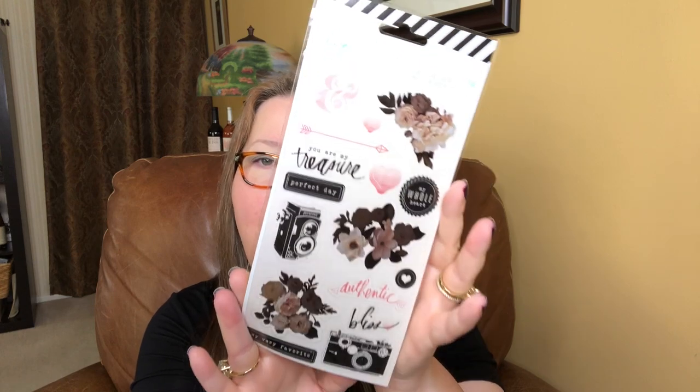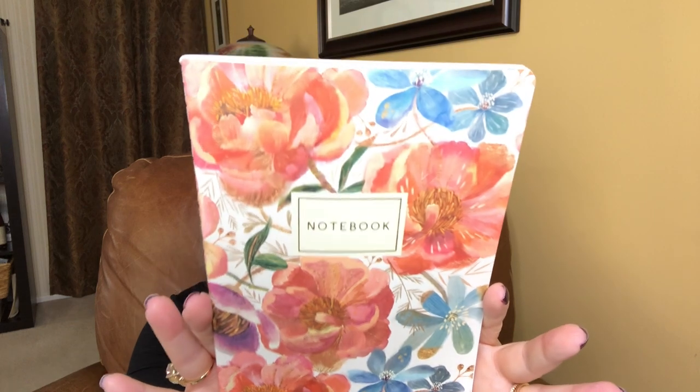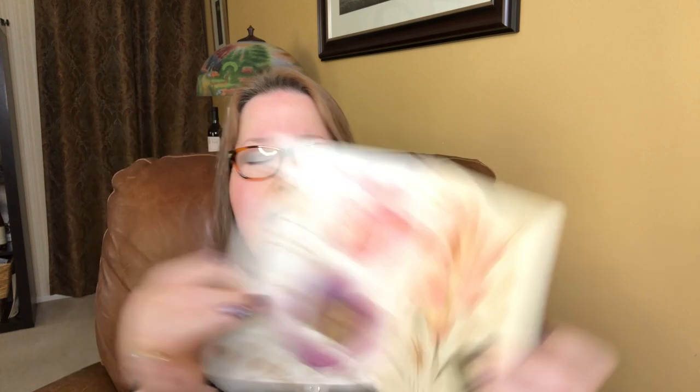We have stickers, also from Heidi Swap. They say 'you are my treasure' and 'perfect day,' and there's a really cool vintage camera look going on — everything this month is just gorgeous. And then we have our notebook. Look at those lovely flowers — it's on the front and the back. It is a soft journal, and I personally love the smaller ones that you get in the journal junk sack because I like to do targeted books for journaling, meal planning, and gift lists. When you open it, it is a nice lined notebook with room for notes in the back.